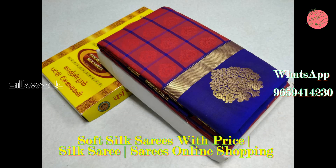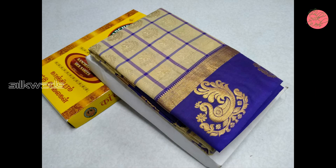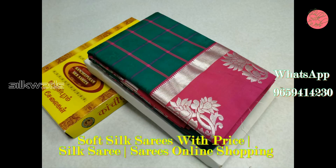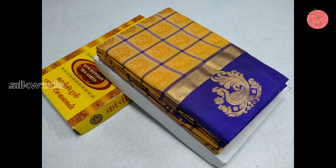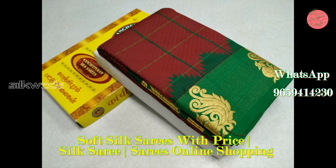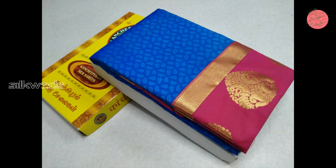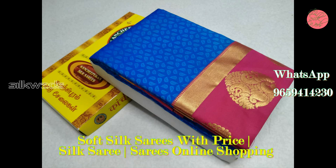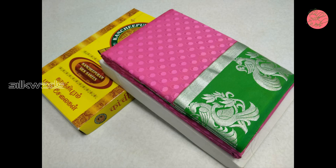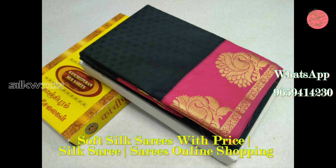Pink saree with nice blue border. Blue color saree with green border. Blue plain saree with pink border. Sandal color saree with parrot green border. Wow — amazing pink color saree with green border. Black saree with pink border is very amazing.